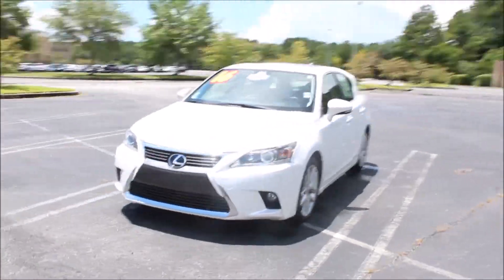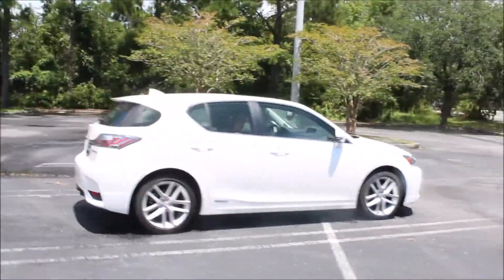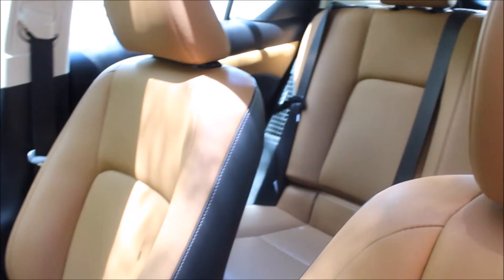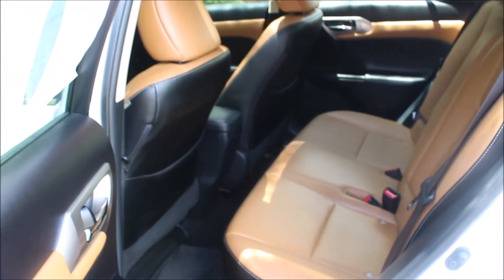This 2016 Lexus has all the bells and whistles you could ask for. It's got the push-button start, it's got in-dash navigation with the upgraded Lexus Entune compatibility for your phone. It even has a CD player, so if you're old school and you have CDs, you're in luck.